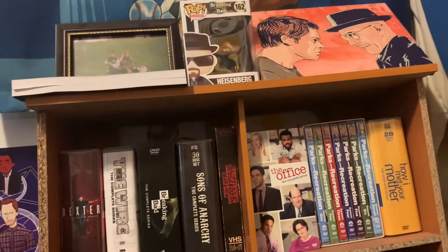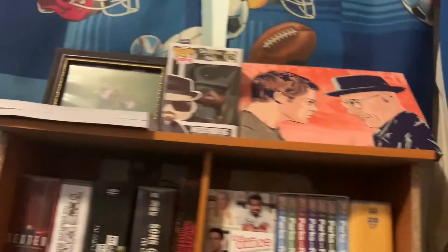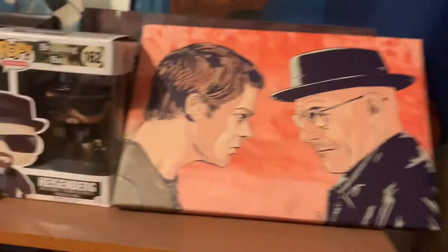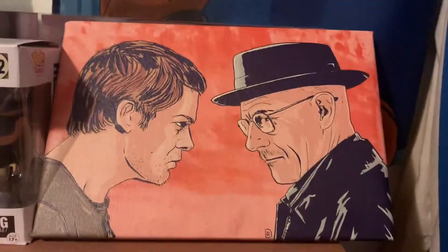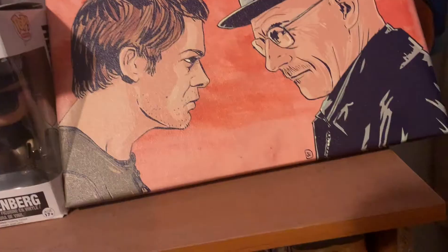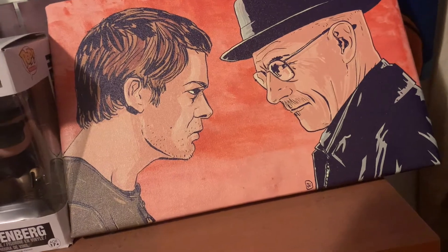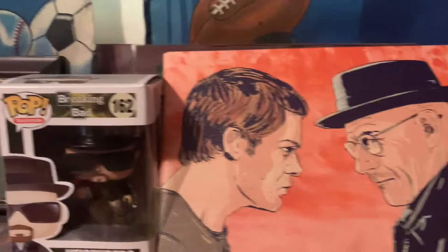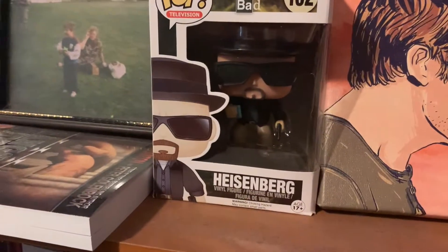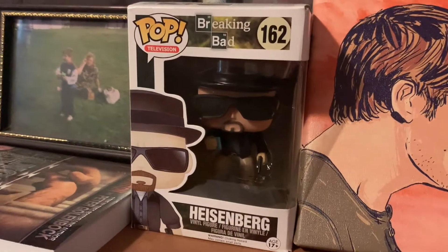Now we move to one of my favorite parts of the room — my DVD and collectibles section. Starting at the top we have my Dexter Morgan versus Walter White canvas — I saw this on Amazon. Two of my favorite TV characters of all time and I just think this canvas looks so badass, just the way they're looking at each other like rivals.